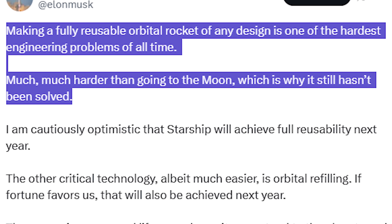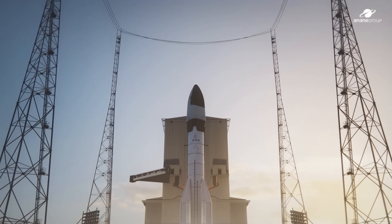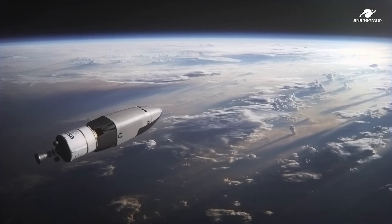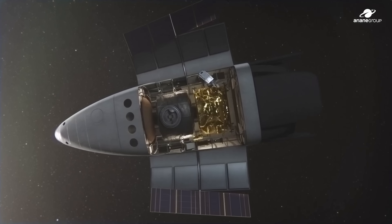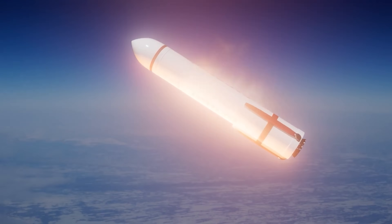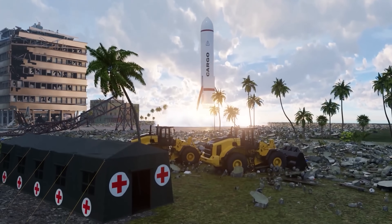Much, much harder than going to the moon, which is why it still hasn't been solved. A reusable rocket isn't just about flying again — every part has to survive multiple flights: the body, the engines, the internal structure, and the heat shield, which is the real deal breaker. If that fails, all the other reusable parts are basically useless.